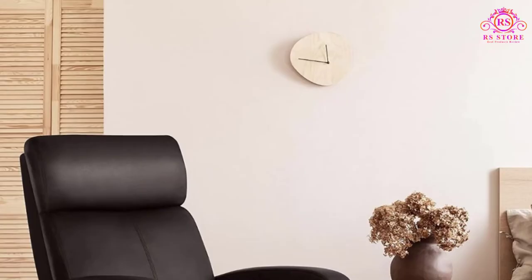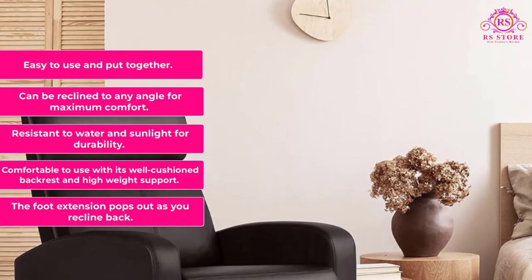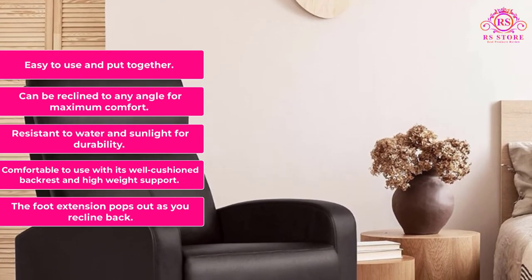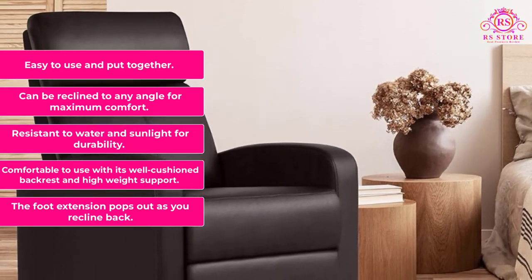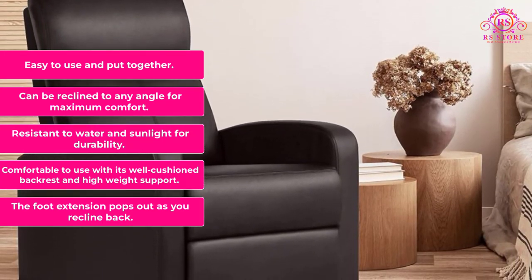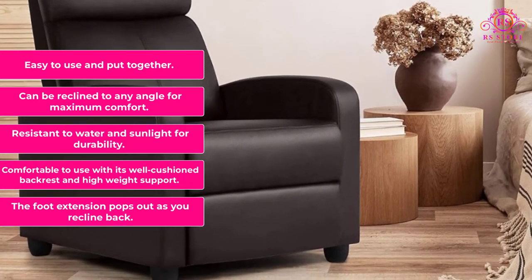What we like: the foot extension pops out as you recline back, comfortable with its well-cushioned backrest and high-weight support, resistant to water and sunlight for durability, can be reclined to any angle for maximum comfort, and easy to use and put together.